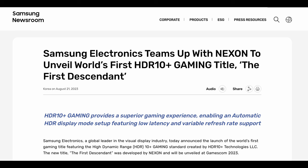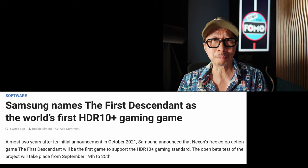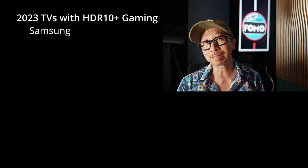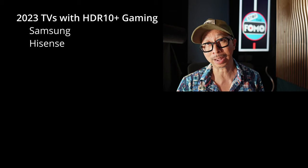HDR 10 Plus Gaming is now Nvidia-certified. It uses game engine-driven dynamic tone mapping, taking the burden off your TV's tone mapping and putting it on the game engine. One game has already been announced to support it — Nexon's The First Descendant — with more to come. It's very similar to Dolby Vision, but HDR 10 Plus Gaming is supported by the GPU, the game engine side, and the TV side for end-to-end dynamic tone mapping. The only TVs with HDR 10 Plus Gaming capability are Samsung TVs and the Hisense U7K and U8K.